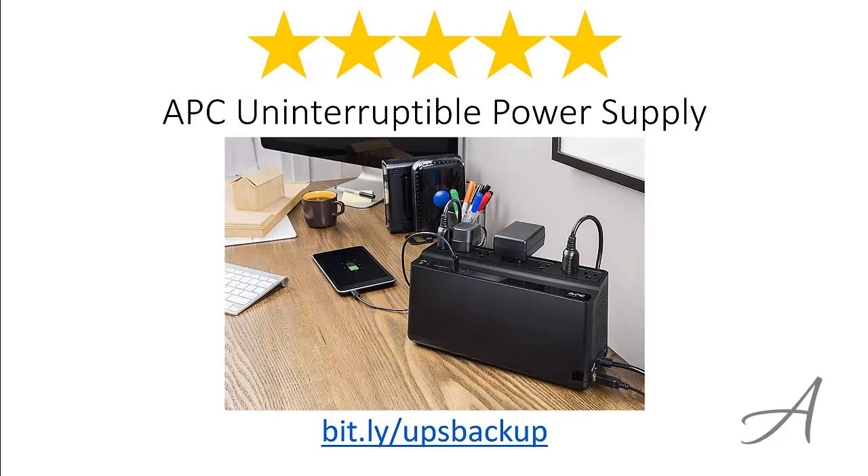So there you have it — the APC Uninterruptible Power Supply. Considering its ease of use, the quality of this device, and its overall functionality, we feel that this power supply is the most valuable for your money.